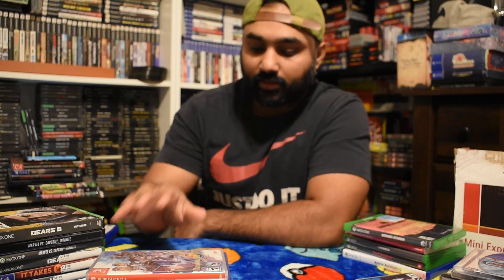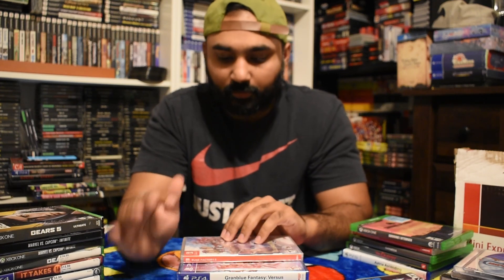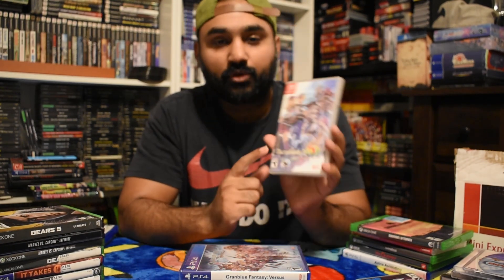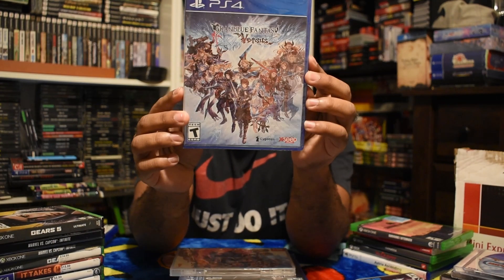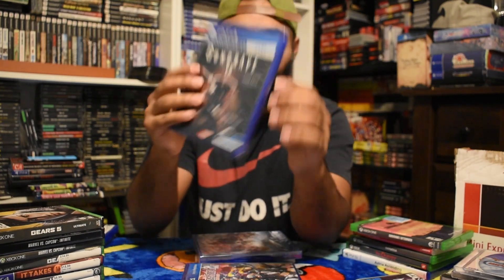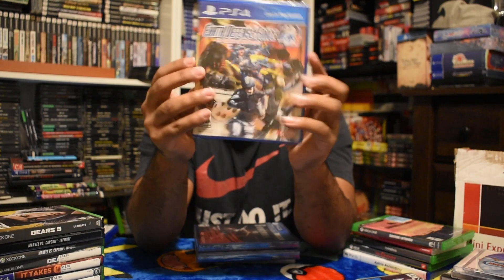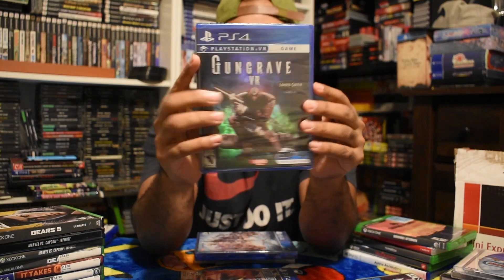This one didn't make it into the last video because I wasn't recording. I bought a couple of games on the XSeed website during the holiday season near the end of the Black Friday stuff. This was technically supposed to be in the last pickup video. That was Rune Factory 5, brand new from the XSeed website. I also picked up Granblue Fantasy Versus and Gunvolt VR.